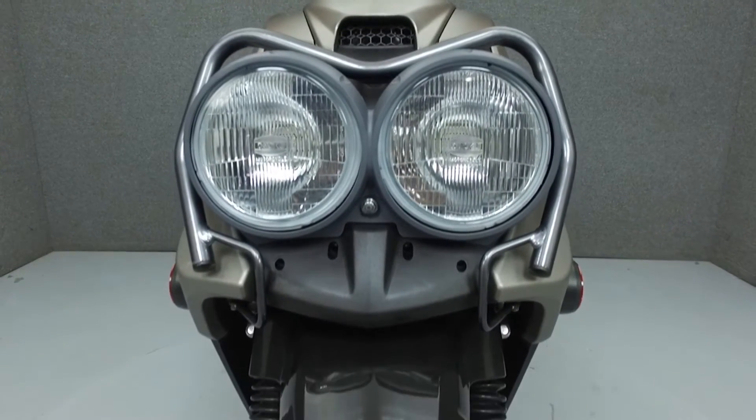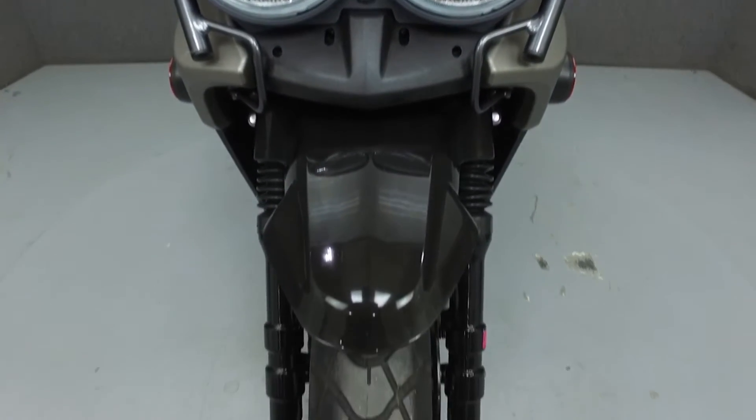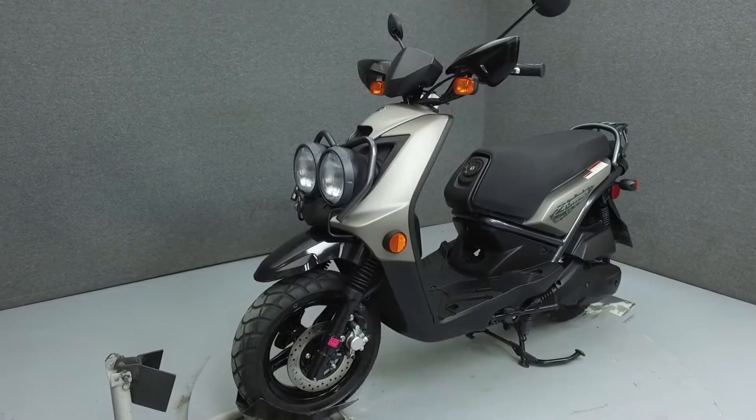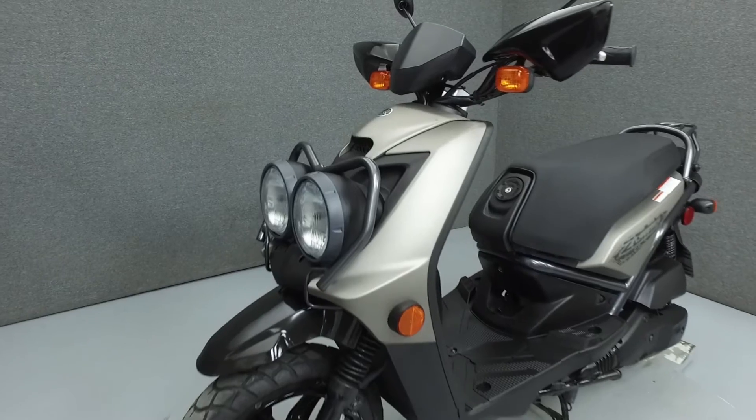This bike has been fully serviced and detailed and comes with a 90-day nationwide warranty. We've also purchased a CycleChex vehicle history report. To view a copy of this report, click on the link on the right side of the screen.